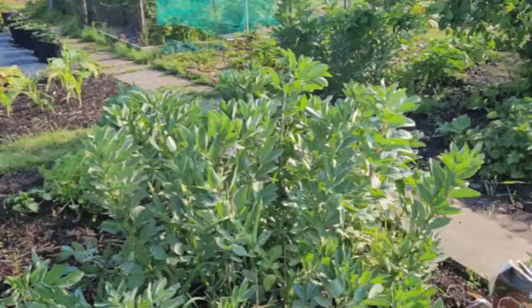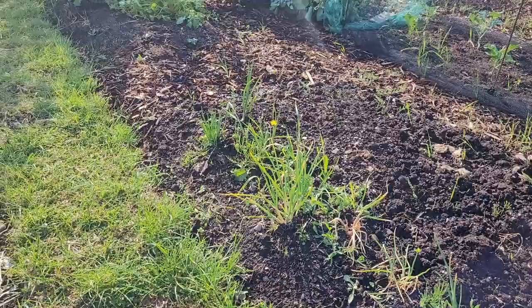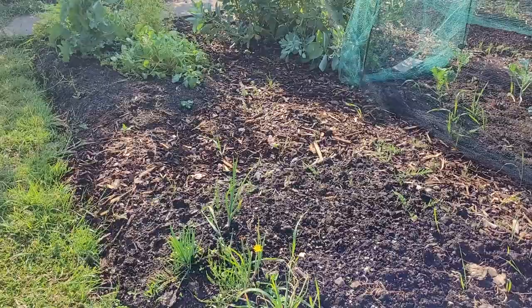This is one of the beds that's been left to fend for itself — I haven't quite figured out what I'm going to do with it. There are a couple of shallots in at this end and obviously some weeds. I'm thinking of putting some kales in, but if I do that I think I need to get some much finer netting to avoid whitefly, which was a real problem on my kale last time.